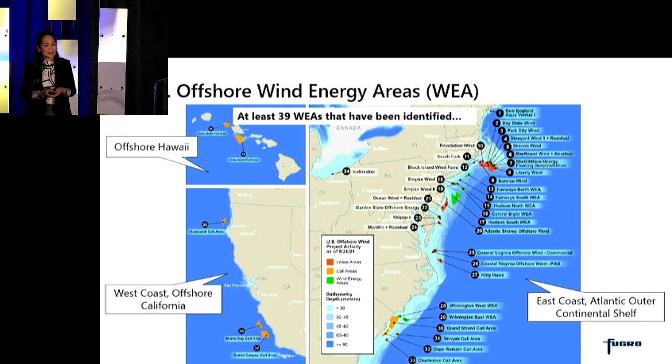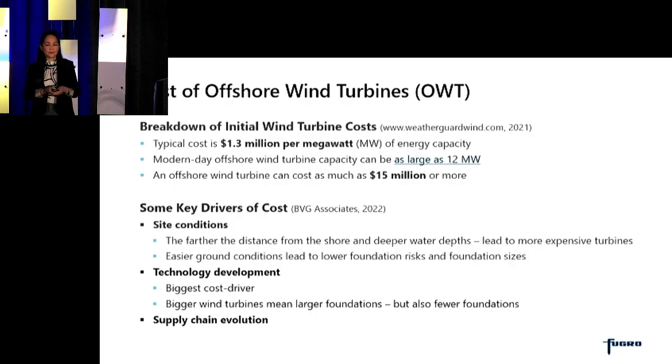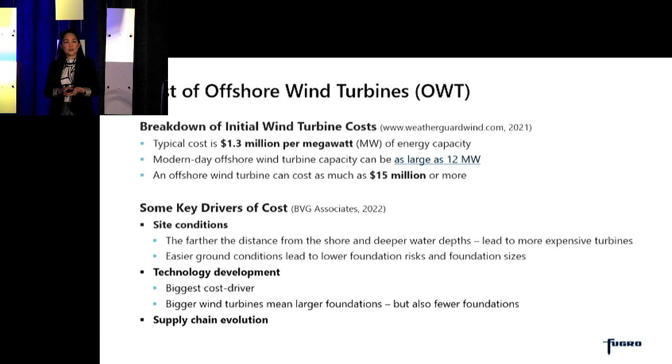In the US to date, there are at least 39 wind energy areas that have been identified, most of them along the East Coast on the Atlantic Outer Continental Shelf, but also on the West Coast offshore California and in offshore Hawaii. These offshore wind turbines can be very expensive. Market studies indicate that a typical cost is around $1.3 million per megawatt of energy capacity, and given that a modern-day wind turbine can reach around 12 megawatts of capacity, the turbine can cost as much as or more than $15 million. Some of the key drivers of cost are the site conditions — the farther the distance from shore and the deeper the water depths, the more expensive the turbines become. Easier ground conditions will lead to lower foundation risks and lower foundation sizes.